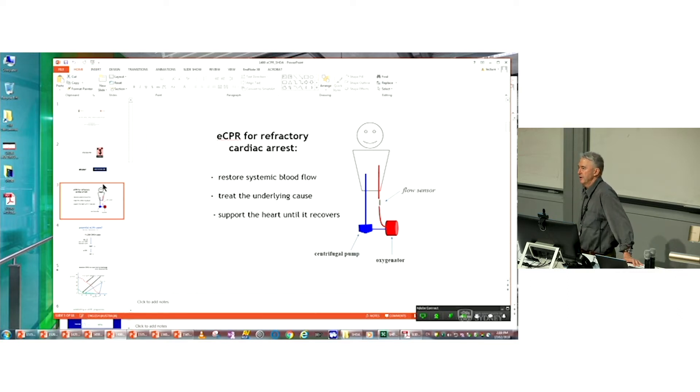Then you treat the underlying cause of the cardiac arrest, and hopefully you've corrected that. Wait for a few days until the heart recovers, and then send the patient home. But there are a few caveats to all that.